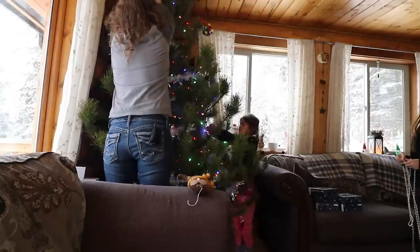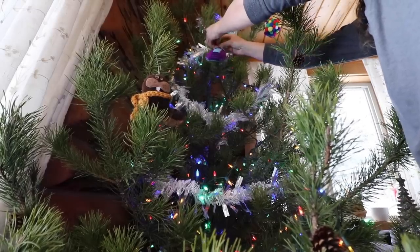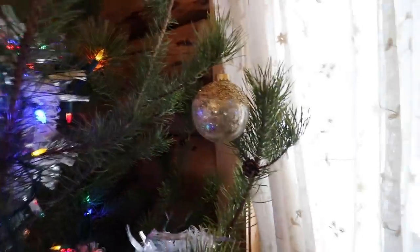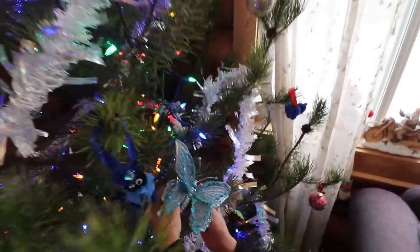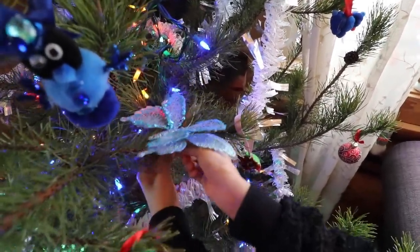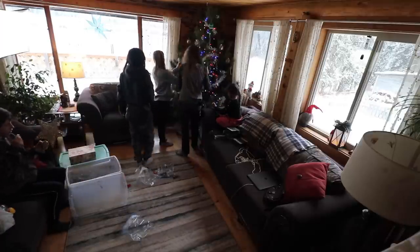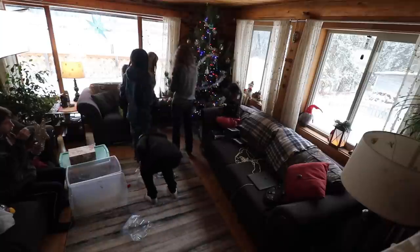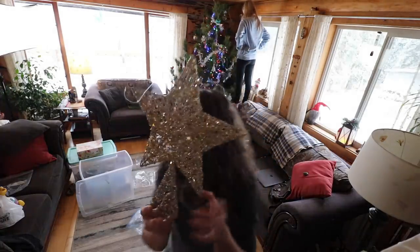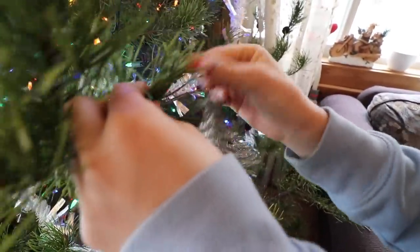I'll pass this around to you and then we'll run it up to the very top. This is Pinky the Elf. Those ones are heavy, aren't they? Oh, beautiful. I think this is going to be our most festive looking tree ever. Dan puts the Christmas star on the top of the tree so we'll wait till he comes back in.